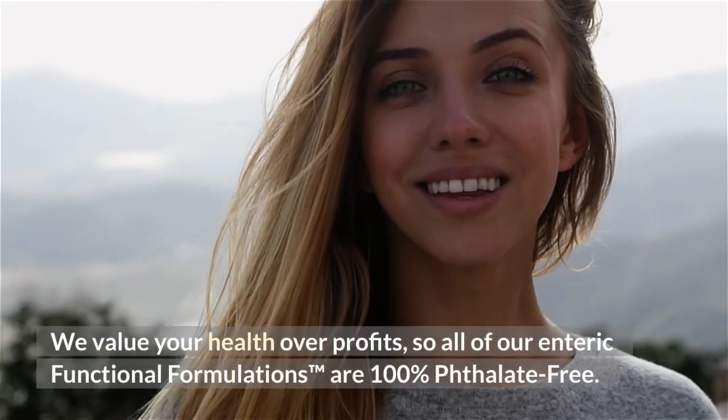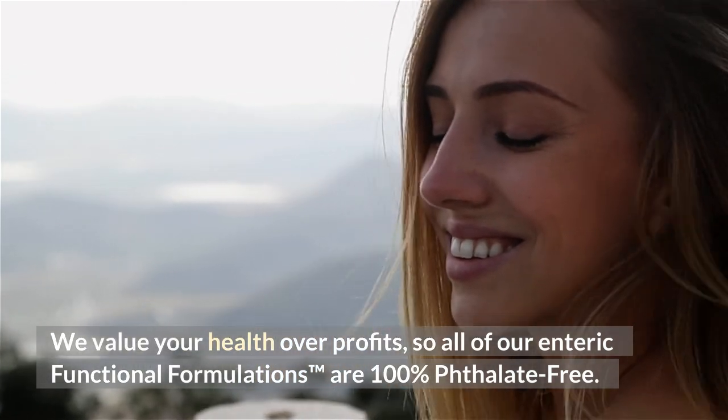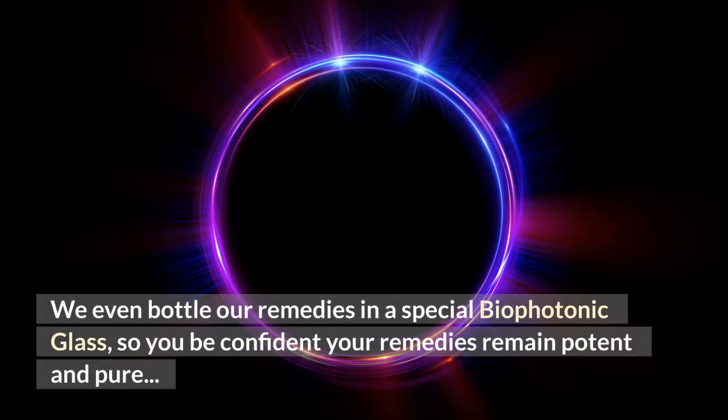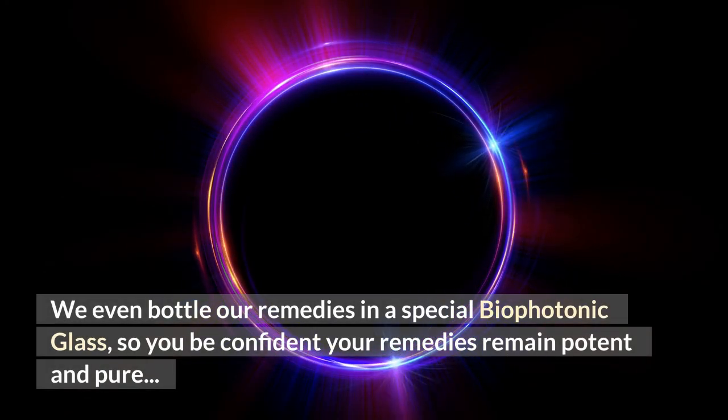We value your health over profits, so all of our enteric functional formulations are 100% phthalate-free. We even bottle our remedies in a special biophotonic glass, so you can be confident your remedies remain potent and pure.